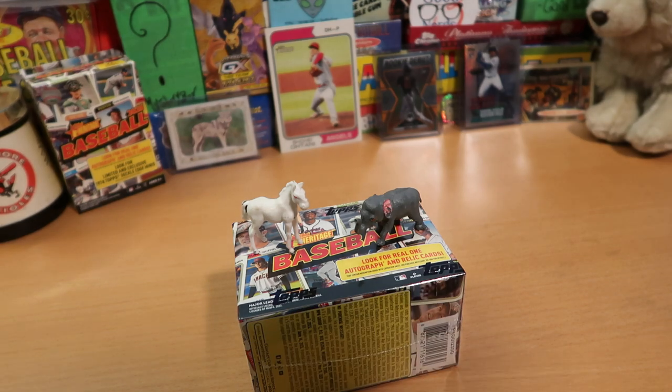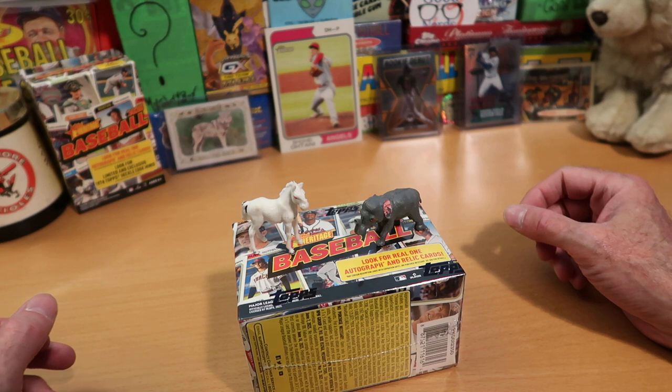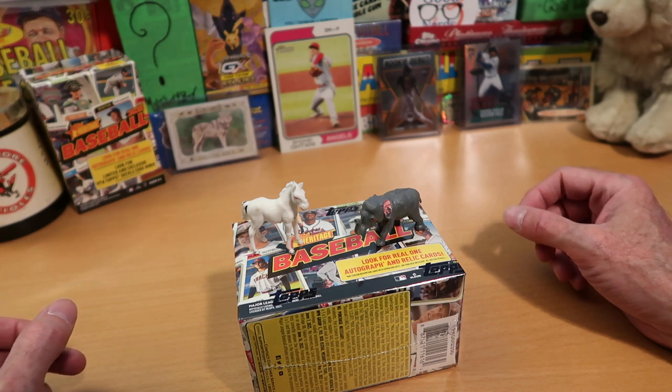Hey everybody, CW here — Card Wolf — because I'm always on the hunt for great cards. Today is Wednesday, that means it is Pack Battle Day. Me versus Average Joe, as always.